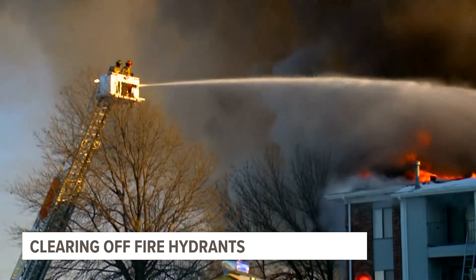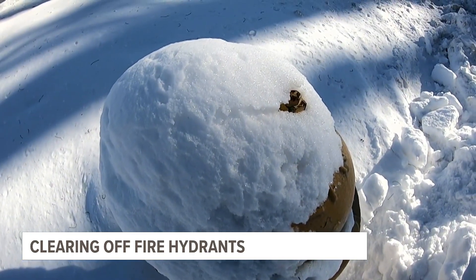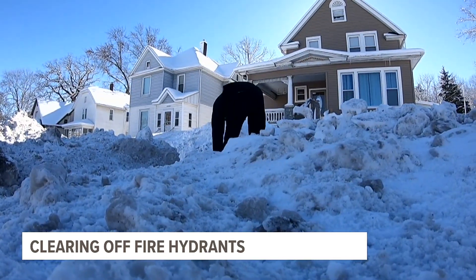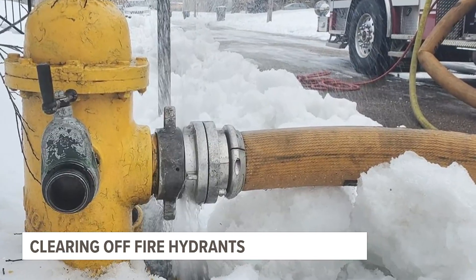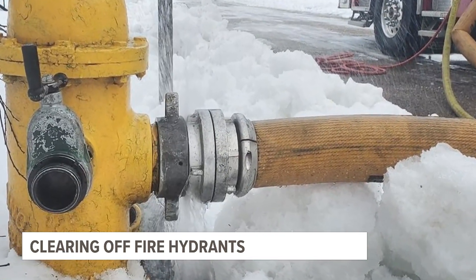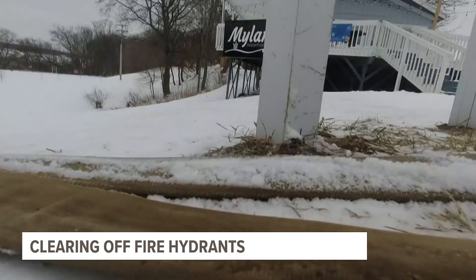That could take anywhere from three to five minutes just to properly dig out that space before we actually hook the hose up to it. Normally one firefighter can quickly access a fire hydrant and make those connections, but if we have to do the digging and chipping of ice and all that, that could take two or three firefighters off the scene.